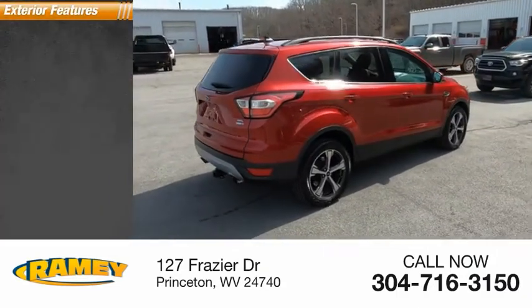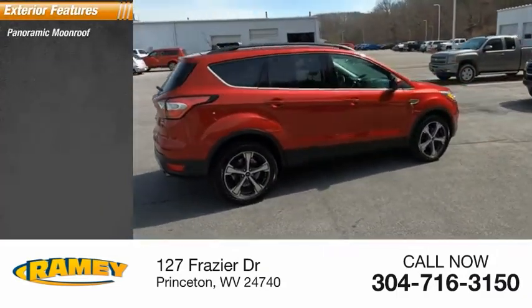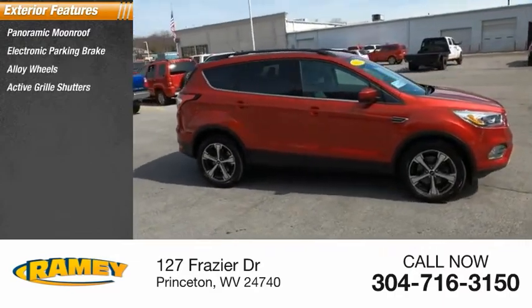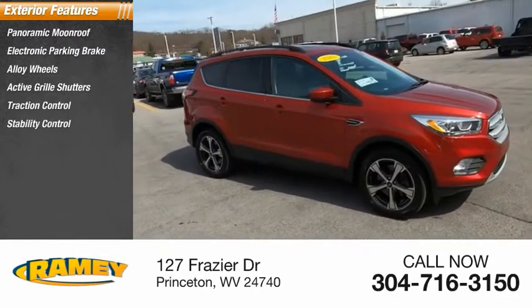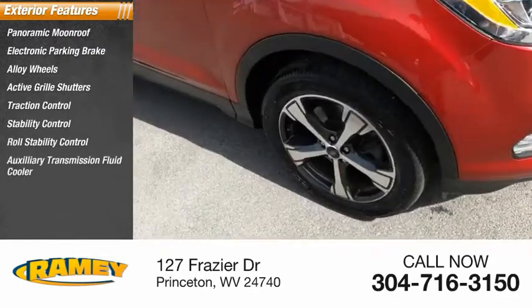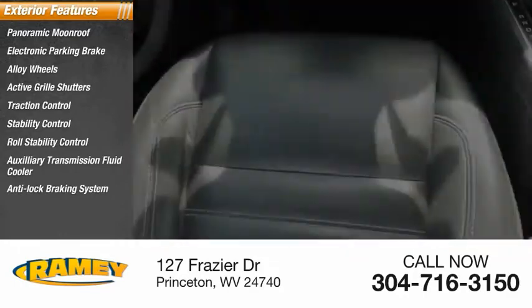Here are some of this vehicle's great options: panoramic moonroof, electronic parking brake, alloy wheels, active grille shutters, traction control, stability control, roll stability control, auxiliary transmission fluid cooler, anti-lock braking system, and fog lights.